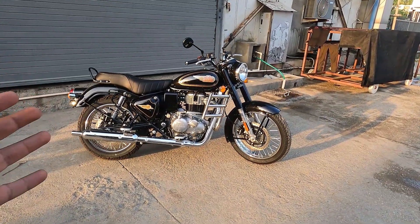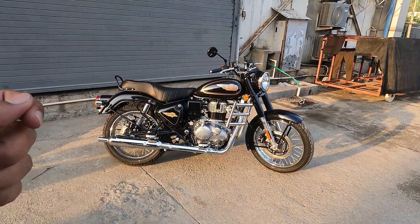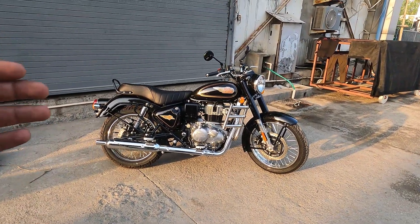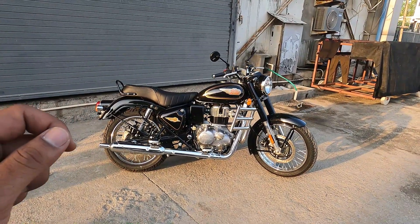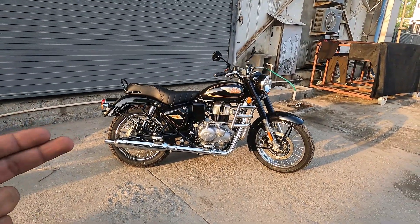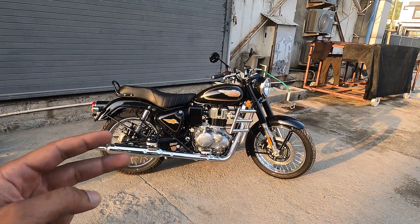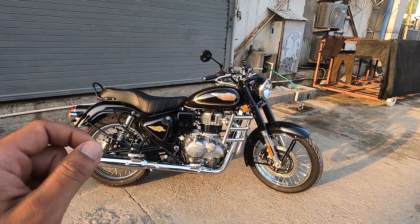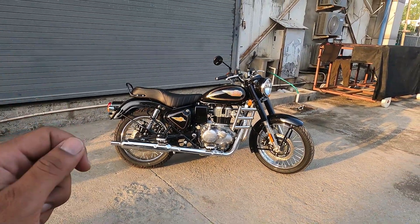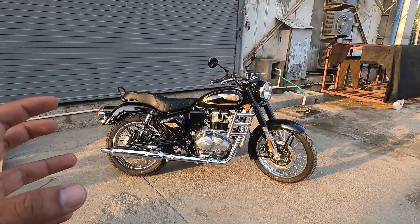Ab baat karte hain pricing ke baare mein. Bullet 350 ki price start hoti hai rupees 1.74 lakh ex-showroom for the base variant aur goes up to rupees 2 lakh 15,000 ex-showroom for the top variant. Base variant mein aapko Military milta hai jisme do colors milte hain. Mid variant, the Standard, mein do color options milte hain aur iski price approximately 1 lakh 97,000 ex-showroom hai. Top variant Black Gold ki price 2 lakh 15,000 ex-showroom hai.